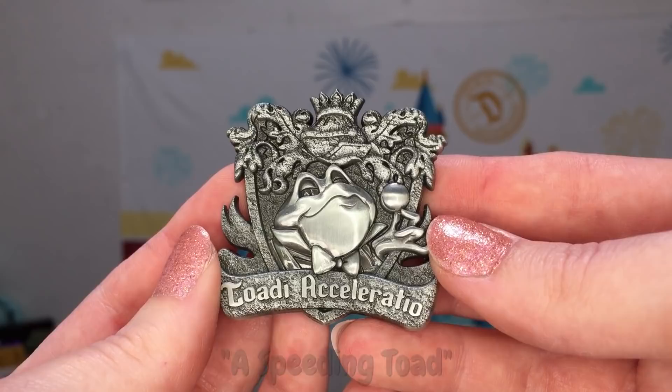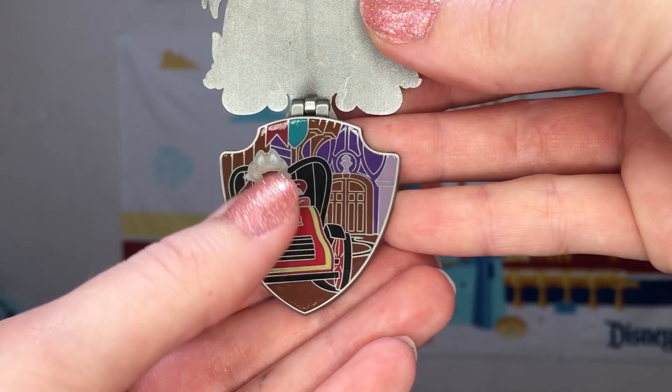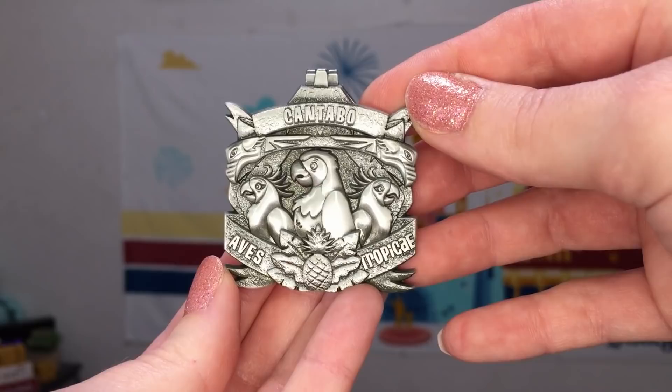These pins on the front all feature a Latin inscription. So here we have Todi Acceleratio. I only speak Spanish as a second language so my Latin pronunciations may or may not be accurate. Then you flip this pin open and you see the little scene inside. The enamel is really weird quality, so I am not really a fan of the insides of much of any of these pins — I much prefer the outsides. I think the outside is just super pretty.